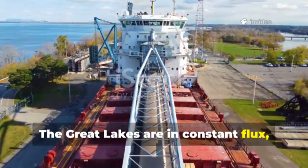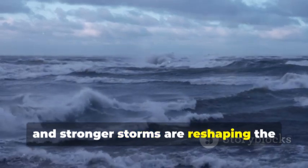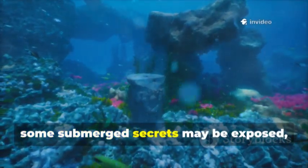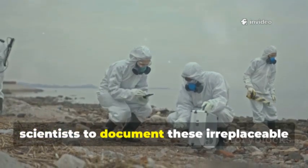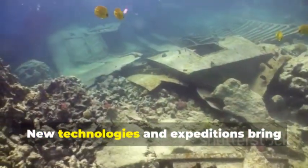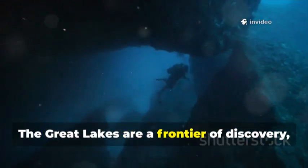The Great Lakes are in constant flux, and climate change is accelerating that transformation. Warmer air and water, less ice and stronger storms are reshaping the lakes and threatening both ecosystems and ancient sites. As water levels fluctuate, some submerged secrets may be exposed while others are lost forever. There's a race against time for scientists to document these irreplaceable links to our past. Despite decades of research, most of the lake floor remains unexplored. New technologies and expeditions bring fresh discoveries every year — shipwrecks, fossils and ancient DNA.